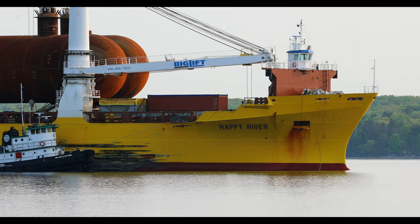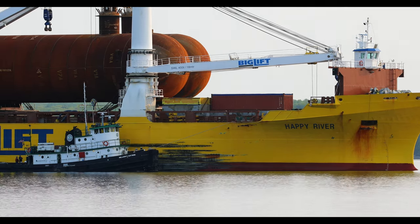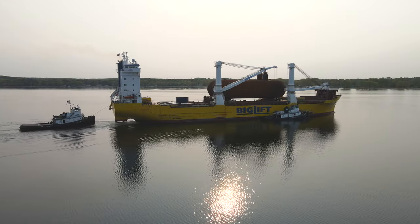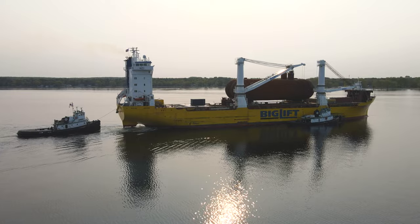This loudly dressed heavy load carrier from the Netherlands is delivering four custom-made liquefied natural gas tanks from Port Colbert, Ontario. It will be lifted and placed into the hull of a bunkering barge currently under construction at Fincantieri Bay Shipbuilding Company.